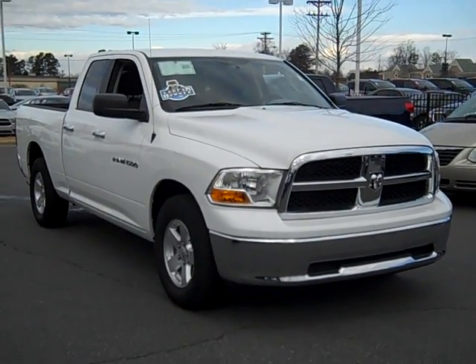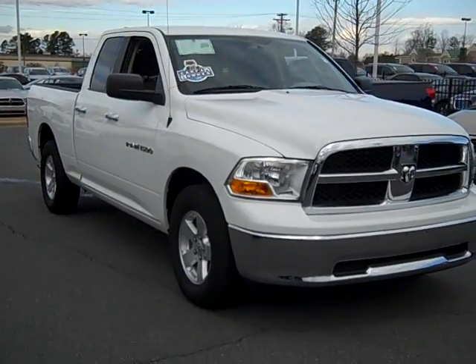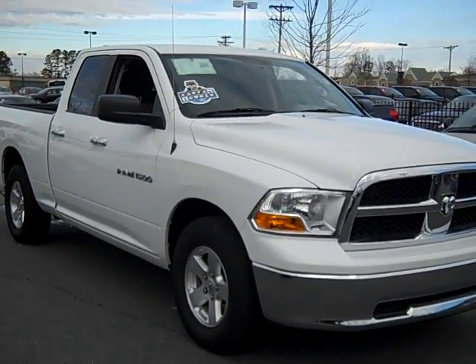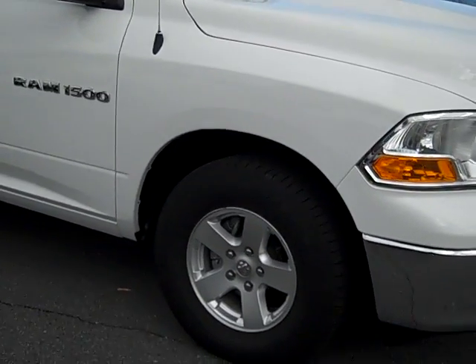With a lovely coat of bright white, our 2011 Ram 1500 truck is honestly an awesome deal. This one owner vehicle has a 4.7 liter V8 engine and a low price. The tires on this Ram are also looking awesome.